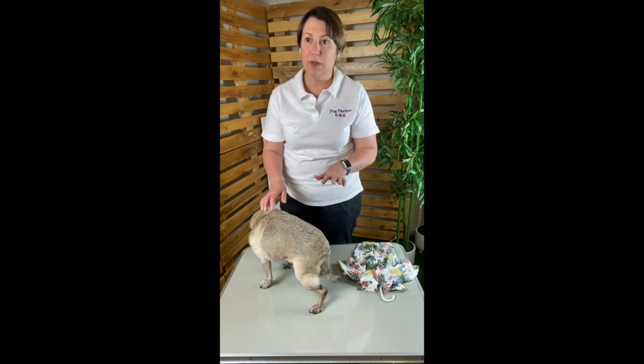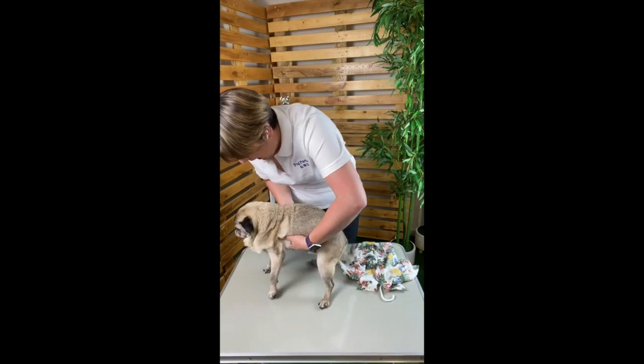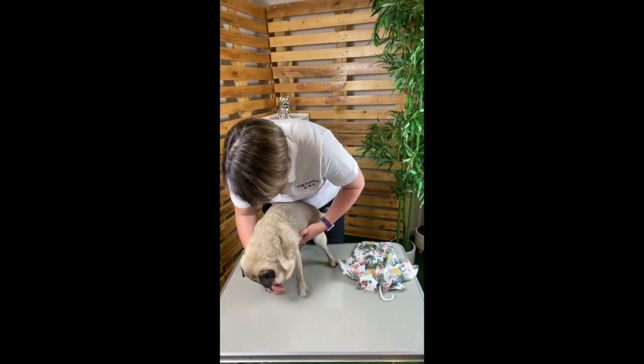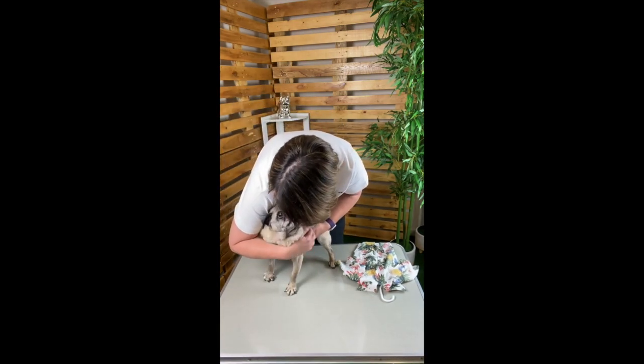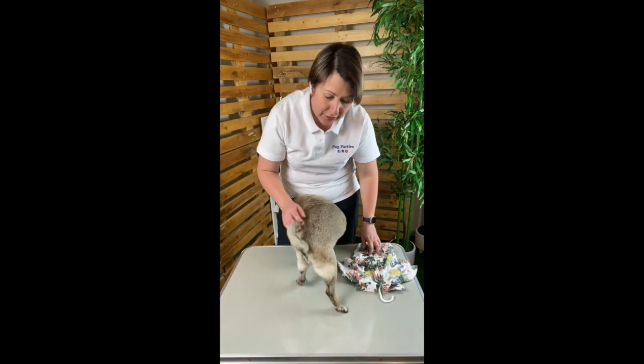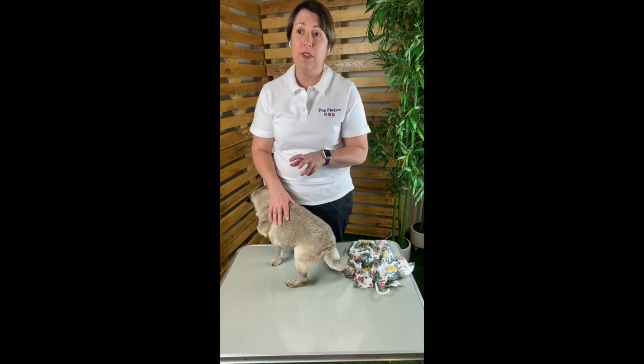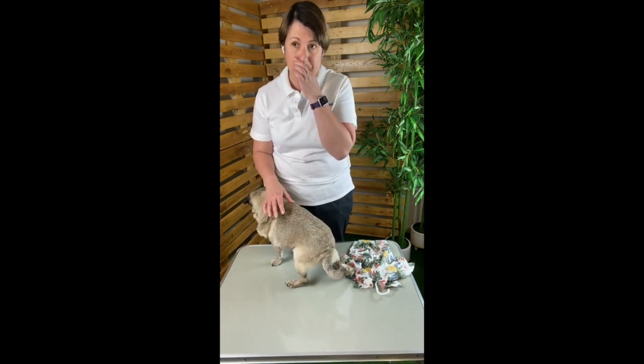When dressing our Pug Supermodels, I go from one side of the body to the other, leaning over a little bit to create a bit of a cocoon, and to also allow me easy access to their paws as needed so that I can guide them through. This process is especially effective if you're dressing on the floor with them sitting between your knees.